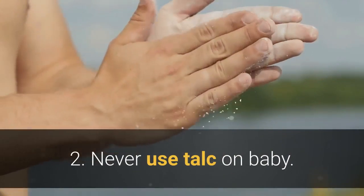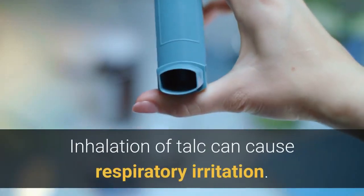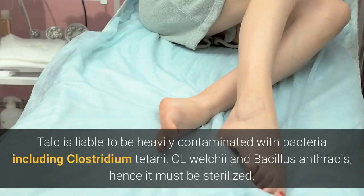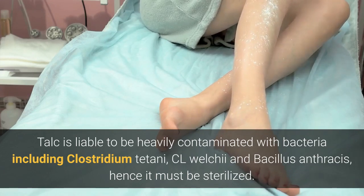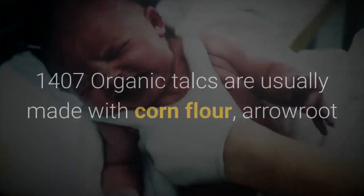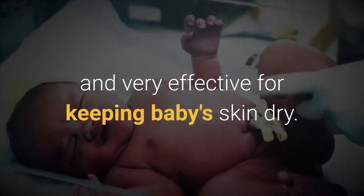2. Never use talc on baby. Contamination of wounds or body cavities with talc is liable to cause granulomas. Inhalation of talc can cause respiratory irritation. Prolonged exposure to talc may produce pneumoconiosis. Talc is liable to be heavily contaminated with bacteria including Clostridium tetani, C. welchi and Bacillus anthracis, hence it must be sterilized. (Martindale 31, P1096, 1745, 1407.) Organic talcs are usually made with corn flour, arrowroot and white clay, and are wonderfully safe and very effective for keeping baby's skin dry.